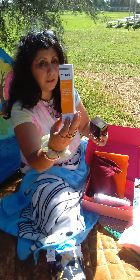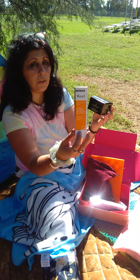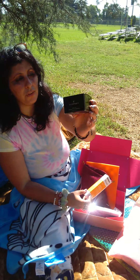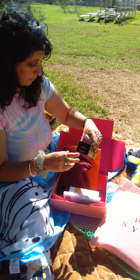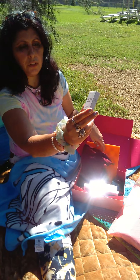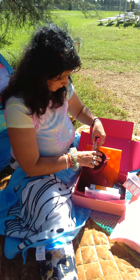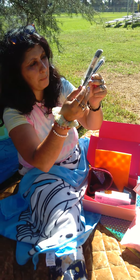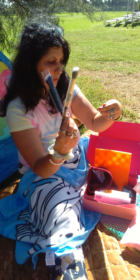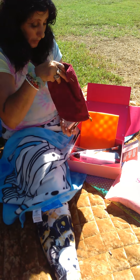We got Murad moisturizer with UV protection — it brightens and helps shield your skin from environmental aggressors. Then we got the Illamasqua Hydro Veil, which looks really cool. I like Illamasqua as a brand. And then we got a Weller Confidence is My Glow Highlighter.